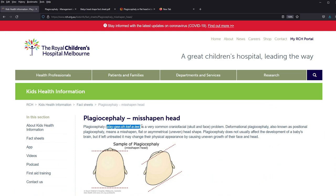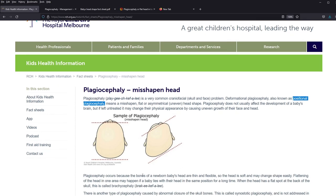Plagiocephaly is a very common craniofacial problem. Most of the time what we see is positional plagiocephaly, which means the baby is preferring a certain position over the other. It doesn't affect the baby's brain development. However, it can cause mainly cosmetic issues as well as uneven growth of the face and head, which can have quite significant consequences. Newborn babies' bones are thin and flexible, so the head is soft and may change shape depending on the position the baby is sleeping in — usually on the back, or to the side if the baby sleeps on their side.